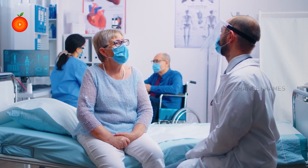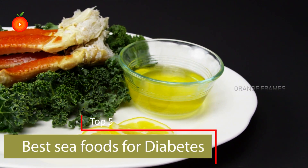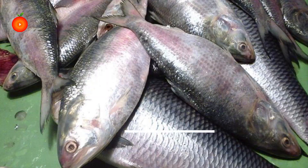Hello friends, welcome to our channel. Today in this video I brought you the top 5 best seafoods for diabetes. The first type of seafood is salmon. Salmon is a fattier fish which is full of protein and omega-3 fatty acids.